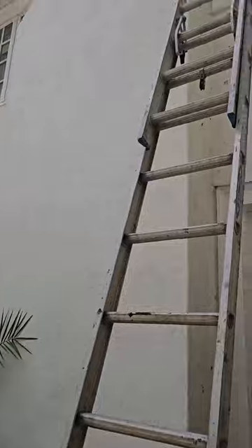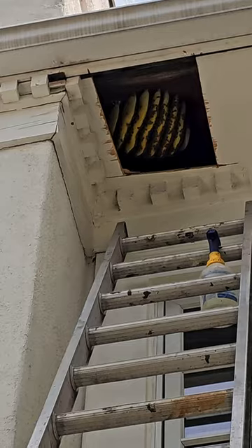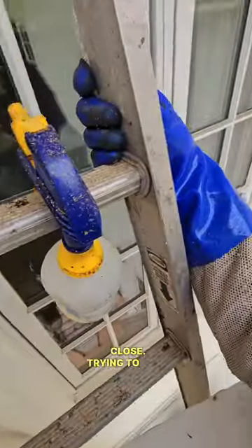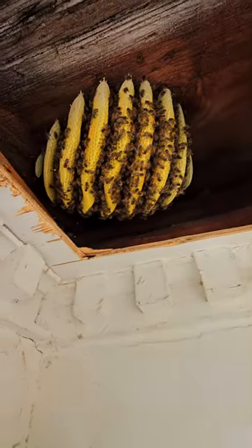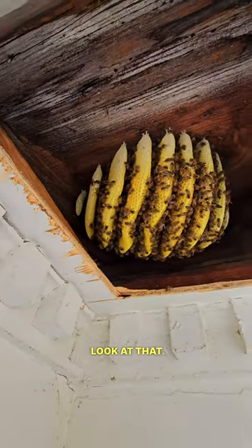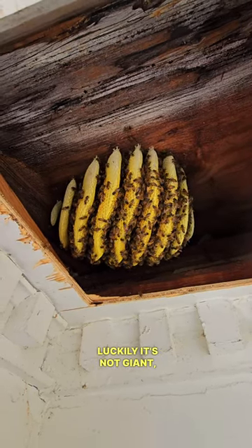I've cut it open. Can you guys see it? Let's get it up close. I'm trying to hold on and hold the box and give you an up close. Look at that — what a beautiful little hive. Luckily, it's not giant. What a break.